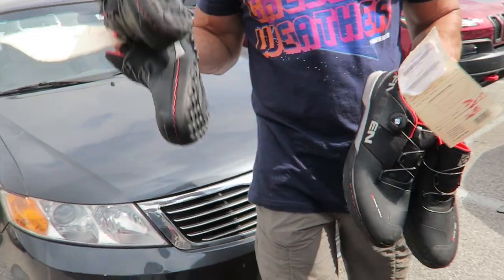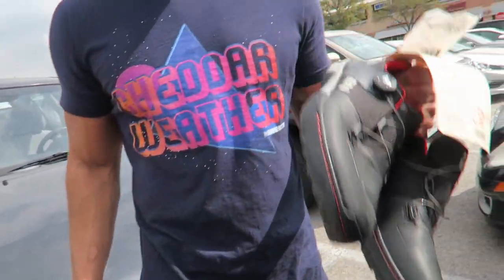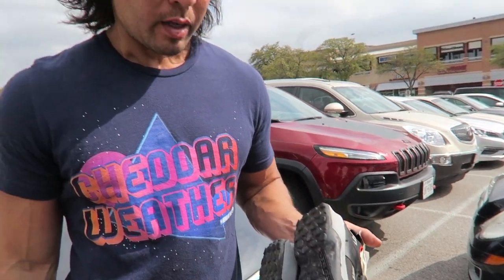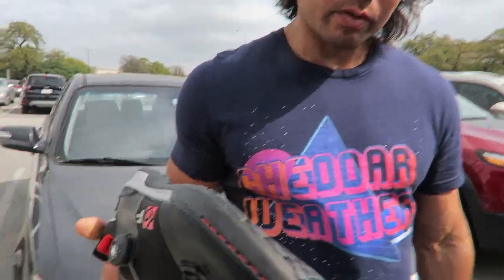These are 510 Kestrels. I got a mint pair right here — going to probably sell these for about $100. I'm into them for $40. I got a pair for myself for $30 that was marked as broken, but I tested it — it's not broken at all. So I'm going to wear a pair and sell a pair.